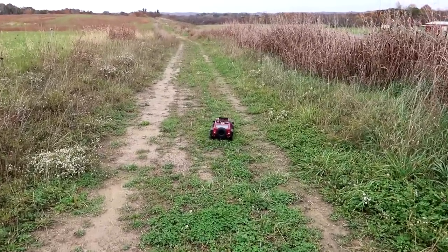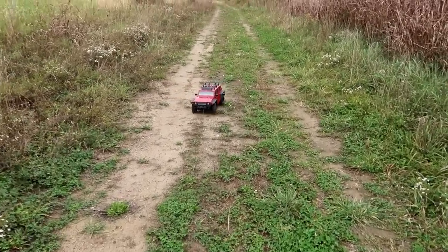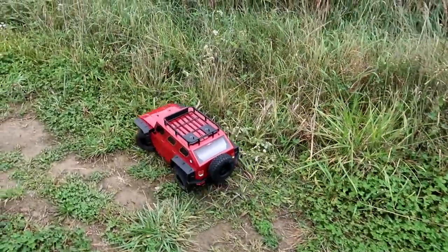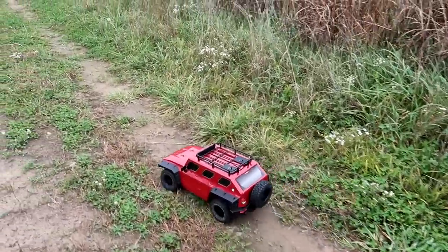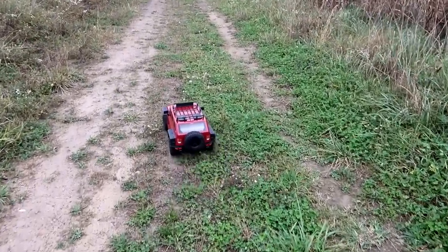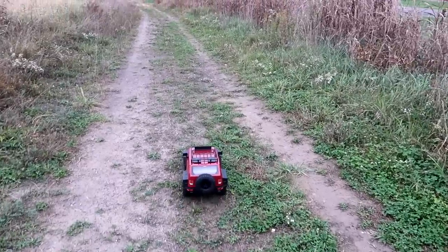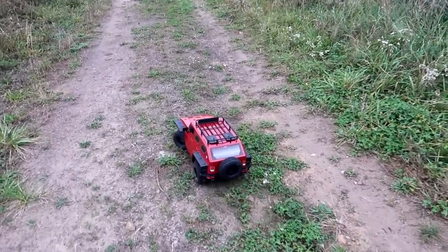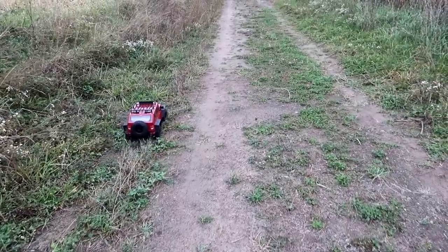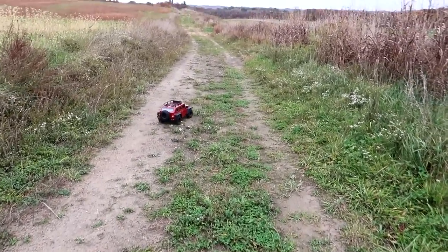You're certainly not going to drive this on a competitive crawler course. But if you want something different and just like having cool things to add to the collection, this would be for you. JLB has really good spare part availability for an overseas brand — a lot of places online where you can buy this stuff. With COVID, isn't that what everybody's doing — online only? We all have to be our own RC store these days and stock up on spare parts of our favorite RCs.